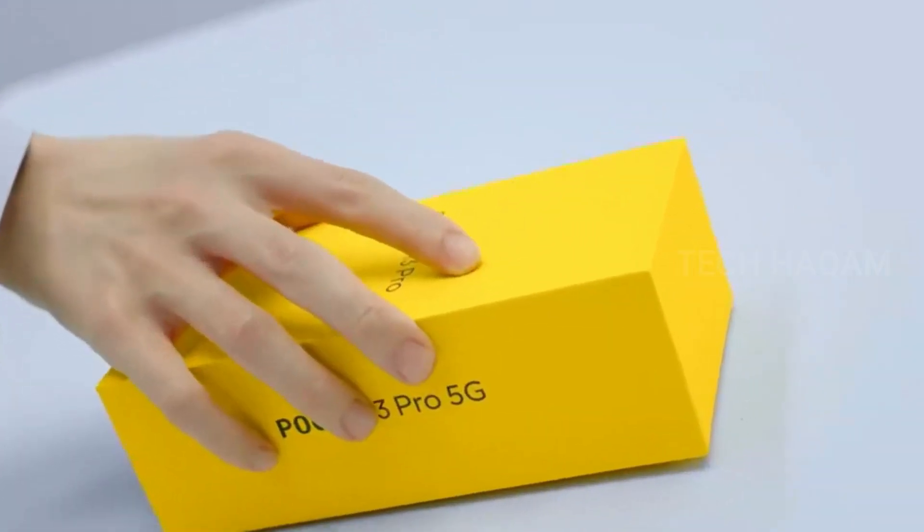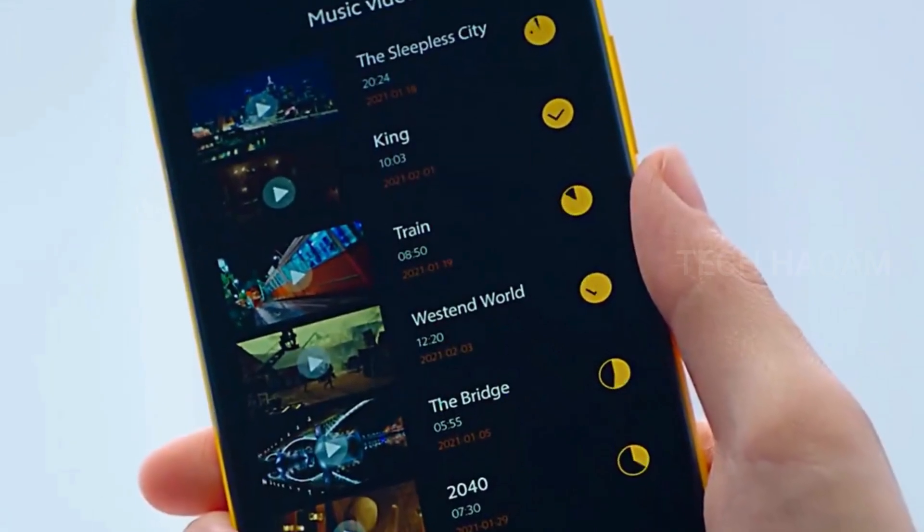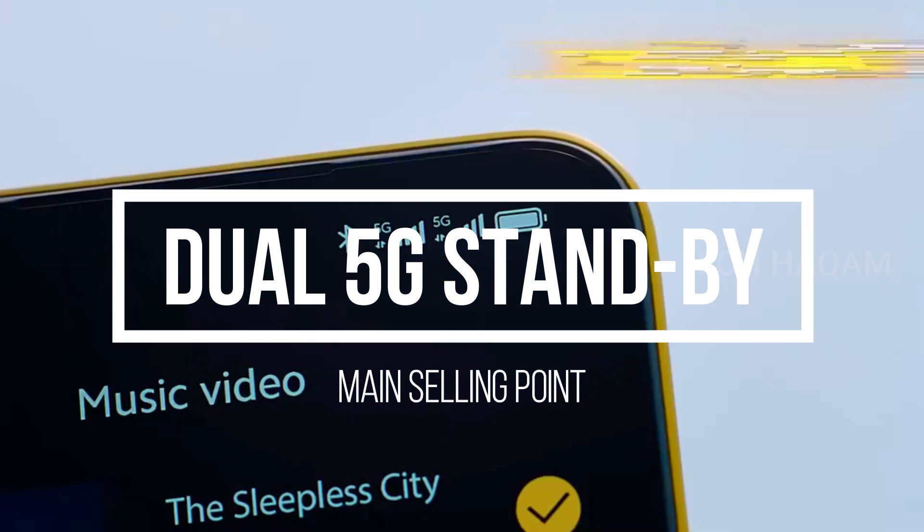The Poco M3 smartphone is a Pro variant of the Poco M3 Pro. The first feature of this smartphone is that it is a budget smartphone.